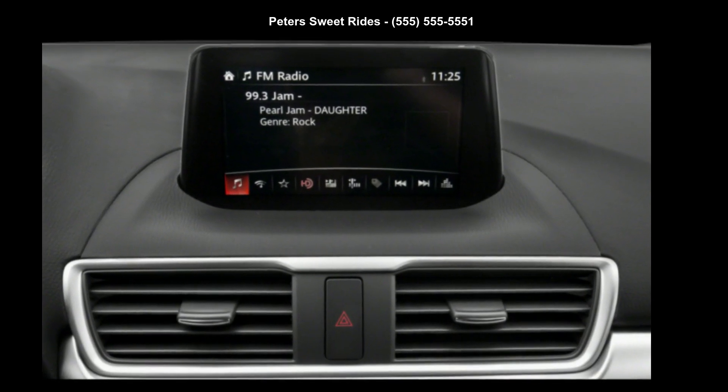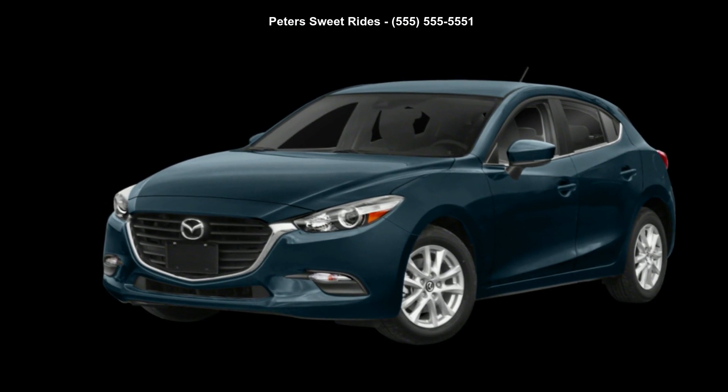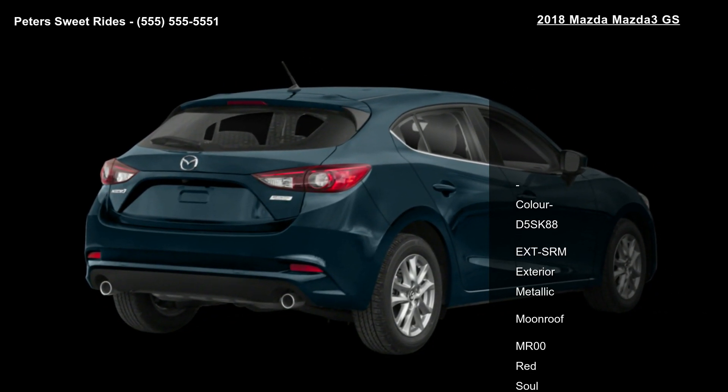Step into the 2018 Mazda 3 GS. If you are looking for a first-rate auto, this one could be yours today. Some of the top features included with this vehicle are: